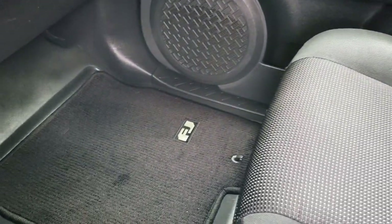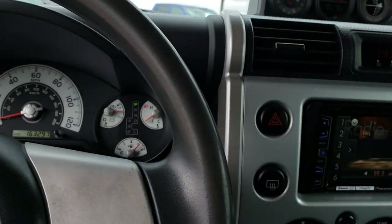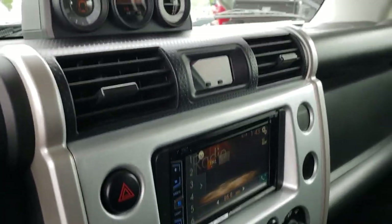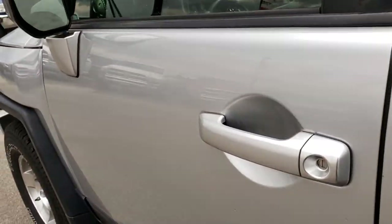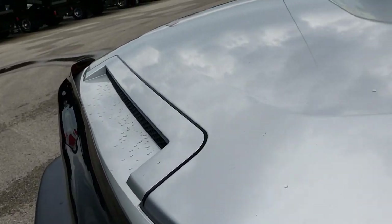Smells very clean inside this vehicle. I've never noticed these before, but they've got these little side sun shades — kind of cool. Just very nice and clean inside. I don't think it's ever been smoked in, and just very well taken care of. You don't see a 163,000 mile vehicle that's this nice.